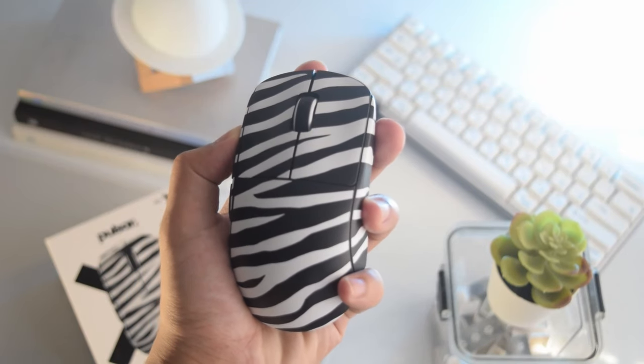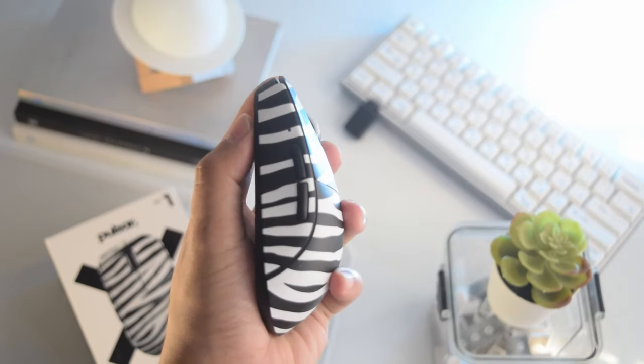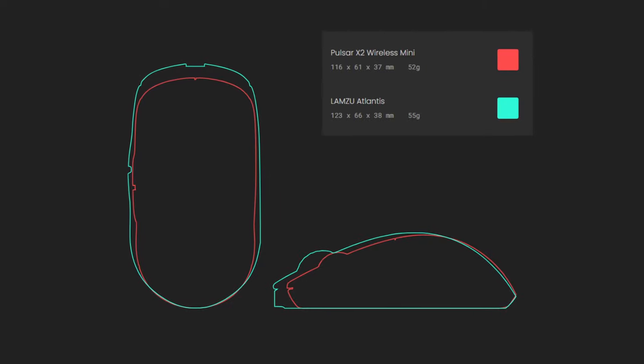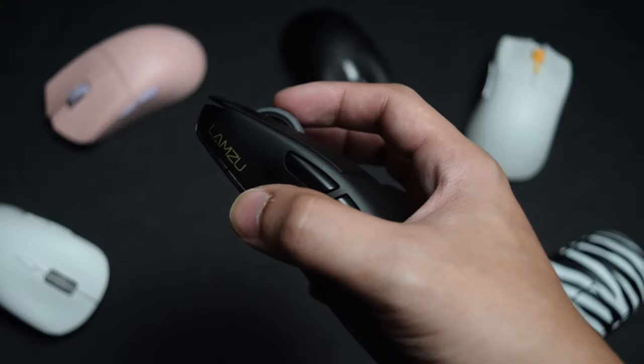Just kidding. This is why it's my number one pick for this year. I was skeptical of a mini size mouse because I thought it would not fit my hand size. I have a medium hand at 10 by 17.5 centimeters, and before I got the X2 Mini I was using the Lamzoo Atlantis for about 6 months. There's a big size difference between the two and I was surprised that the X2 Mini felt so comfortable for my fingertip grip.